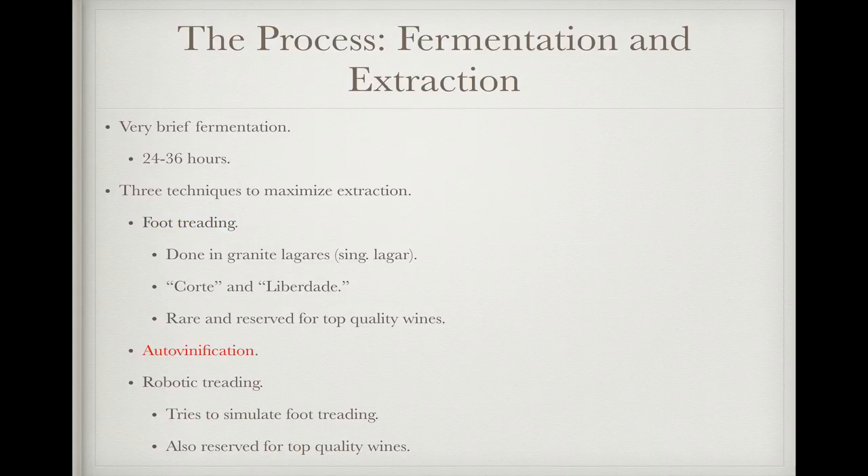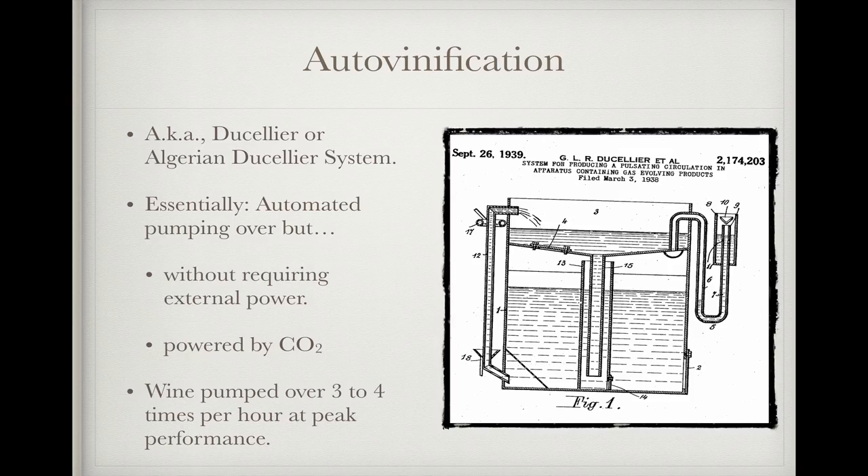More common these days is a process called auto-vinification, also known as the Ducellier system for its creator, or the Algerian Ducellier system for its early use in that country's wine industry. Auto-vinification is essentially an automated form of pumping over, but without using external power — relying instead on the CO2 generated by the fermenting grapes to move things around, making it very cost-effective. Crushed grape must is added to a sealed concrete tank and left to begin fermentation. As pressure builds, the must is pushed up through a pipe that dumps it into an open trough connected to the main tank through a drain. As pressure decreases with the escape of must and CO2, must from the trough is pulled back down into the tank to start the process over. At peak fermentation, the entire volume of must can be pumped over three or four times an hour, all without electrical power.